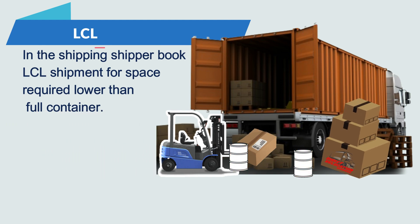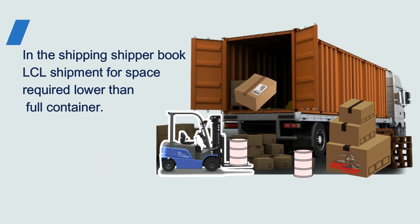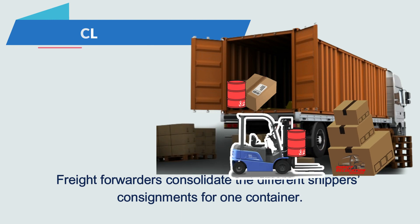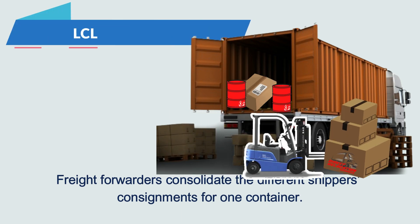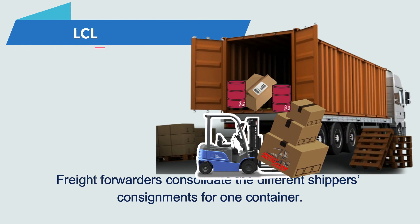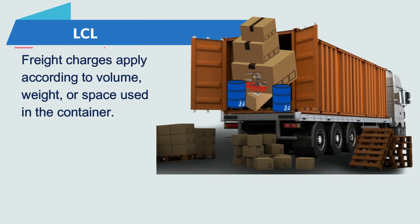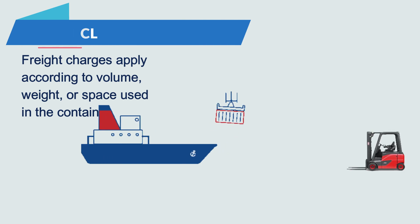The shipper books an LCL shipment for space required lower than a full container. Freight forwarders consolidate the different shippers' consignments into one container. Freight charges apply according to volume, weight, or space used in the container.